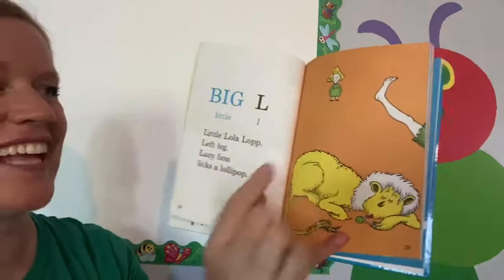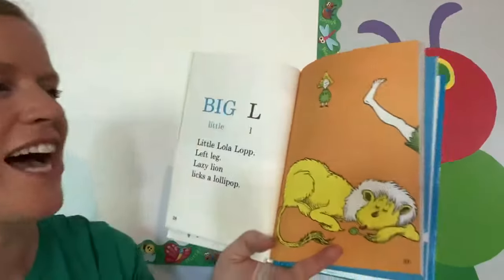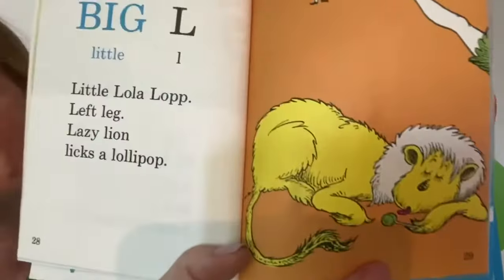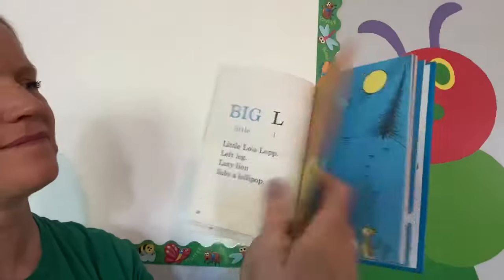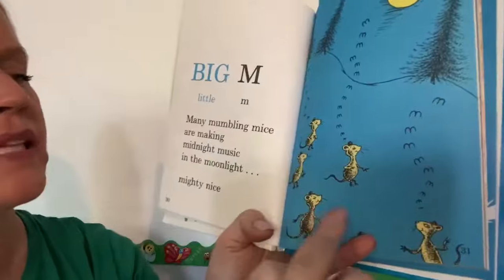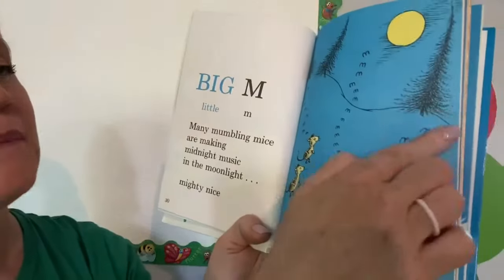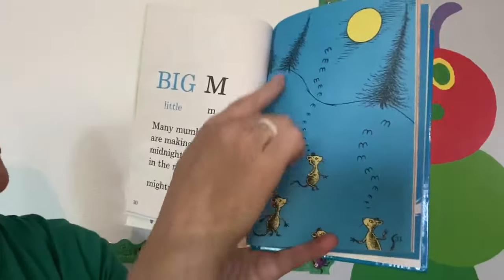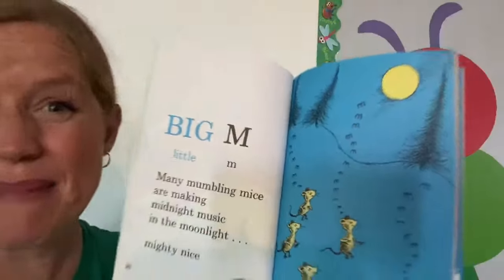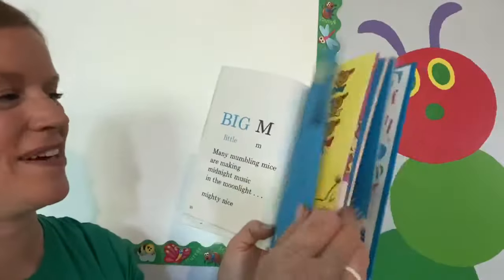Big L, little L, little lop. Left leg lazy lion licks a lollipop. Big M, little M. Many mumbling mice are making midnight music in the moonlight, mighty nice. Look at them all sleeping and kind of singing while they're sleepwalking.